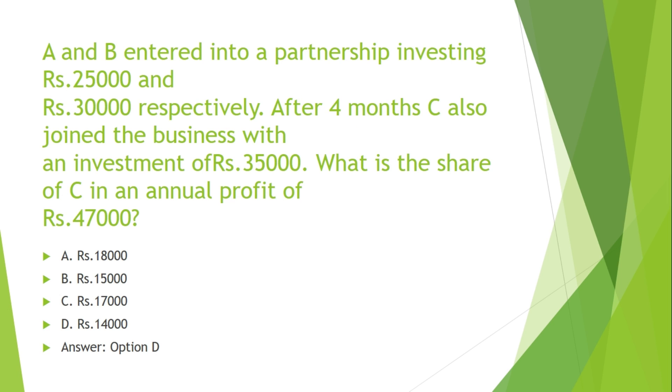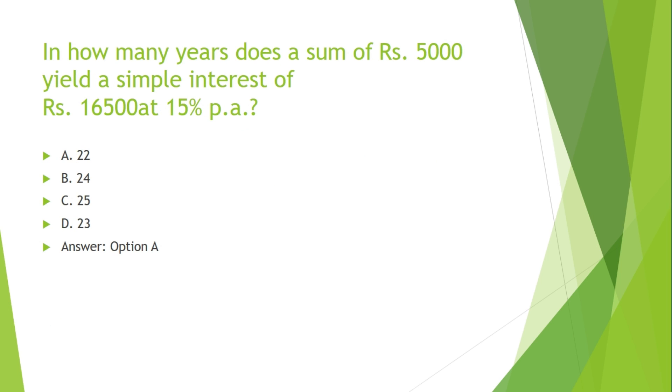A and B entered into a partnership investing Rs. 25,000 and Rs. 30,000 respectively. After 4 months, C also joined the business with an investment of Rs. 35,000. What is the share of C in an annual profit of Rs. 47,000?